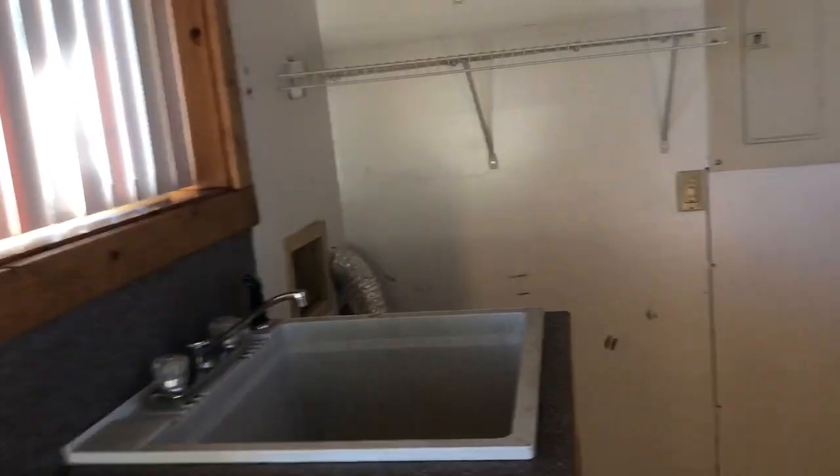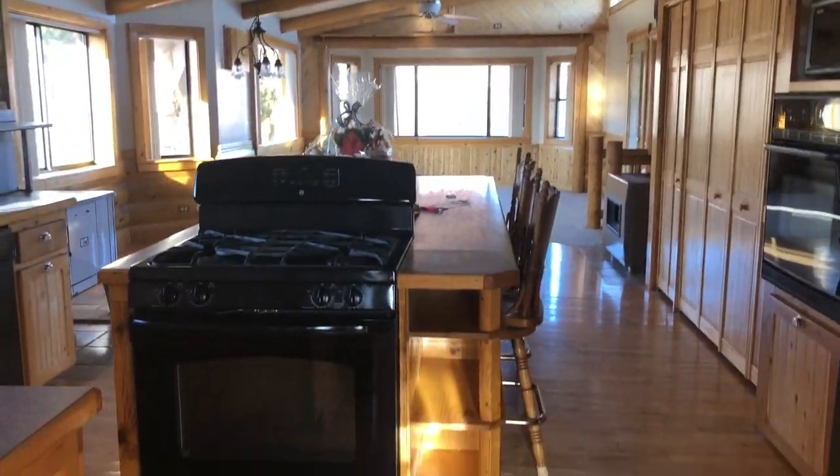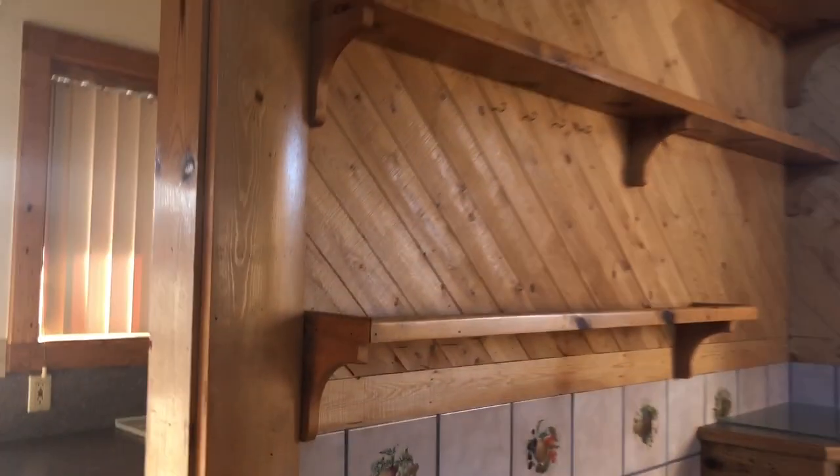So you walk in — this is not the front door, this is the side door. You have a little area for a laundry room, kind of like a mud room. I have to get a washer and dryer and a little bathroom. Then you walk in — check this out — oh my gosh, this is the kitchen!